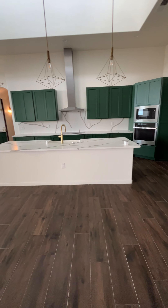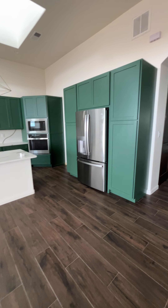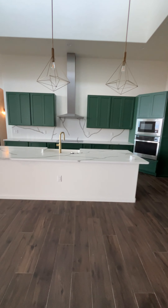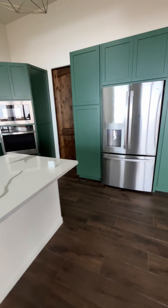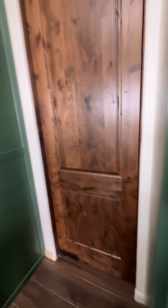And then this is my kitchen. I wanted to do something different, so we went with the green and gold fixtures. This over here is the pantry.